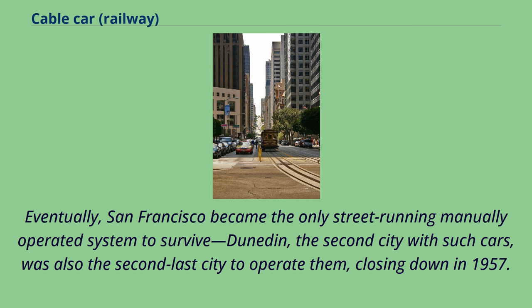Eventually, San Francisco became the only street-running manually operated system to survive. Dunedin, the second city with such cars, was also the second-last city to operate them, closing down in 1957.